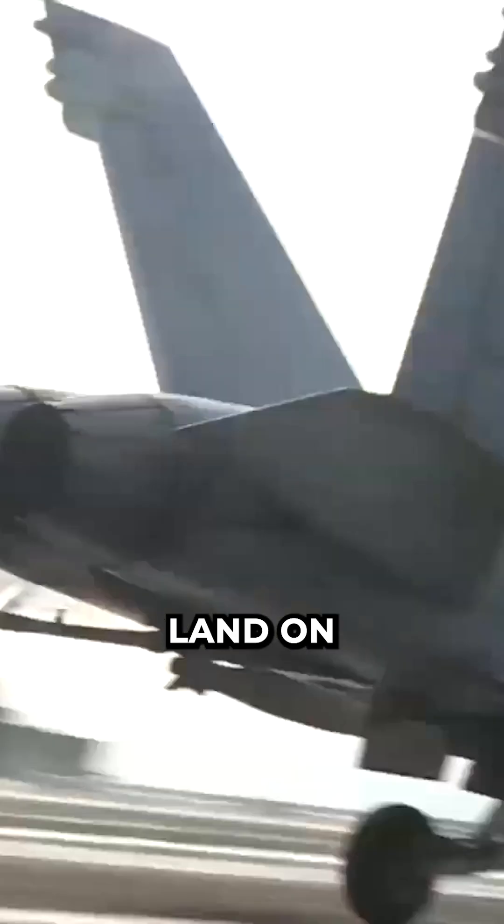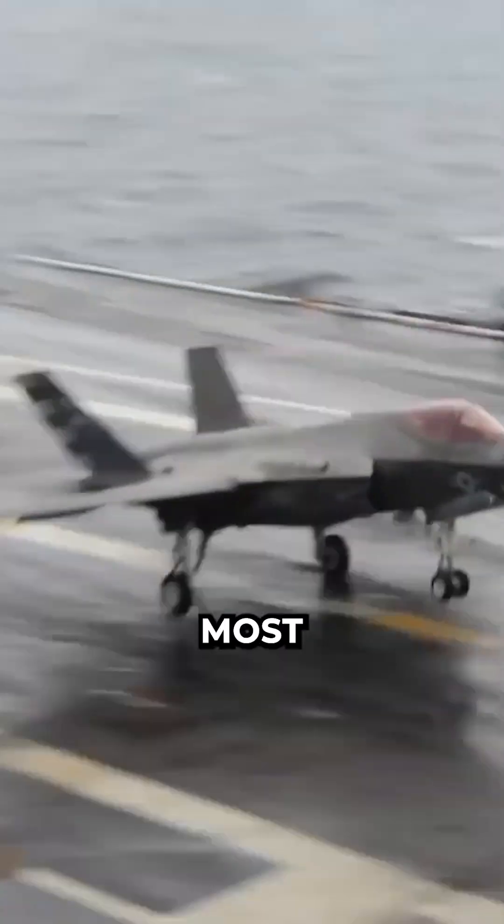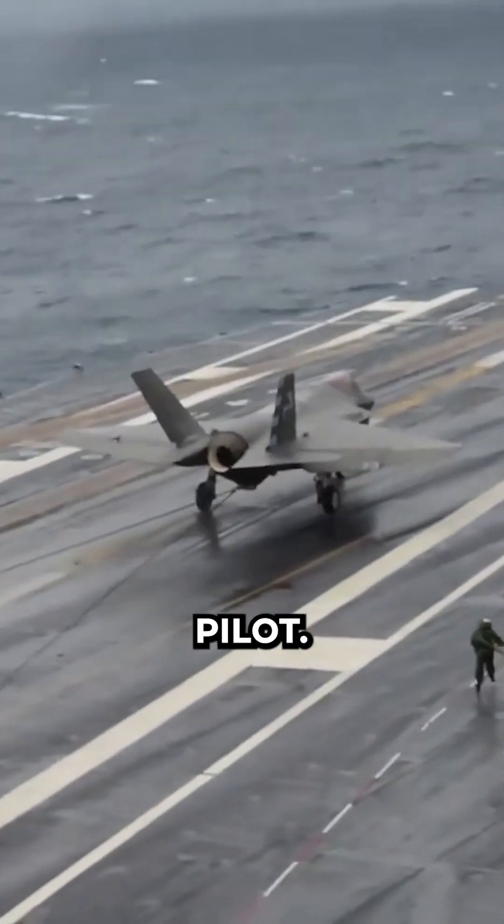How do fighter jets easily land on aircraft carriers? Landing on an aircraft carrier is one of the most challenging and dangerous tasks for a fighter jet pilot.